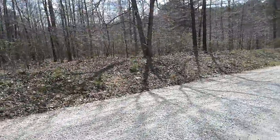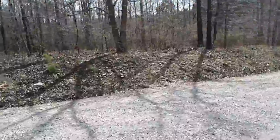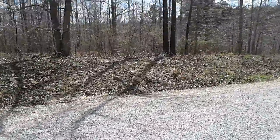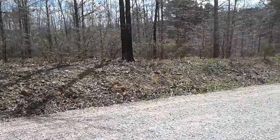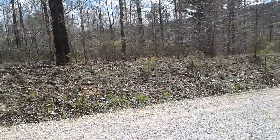Then we're coming to the front survey stake between lots 47 to the east, uphill, and 48 to the west, downhill.